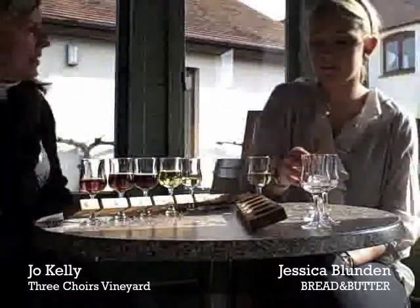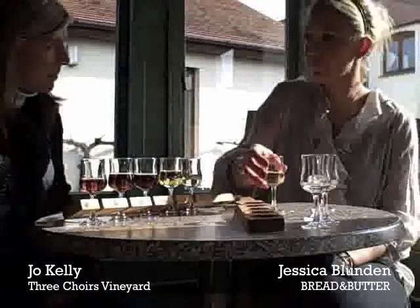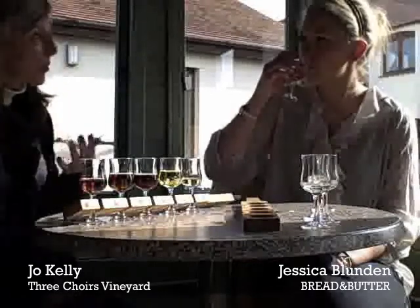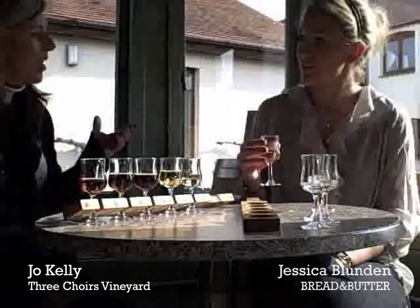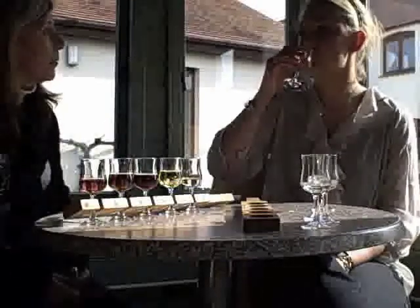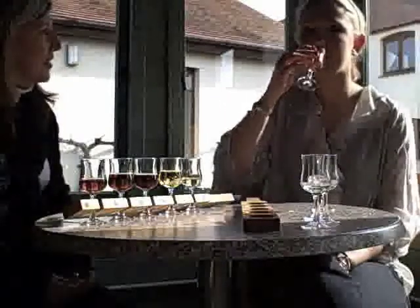Now this one is completely different, to show that we're not a one-horse town. This is called Willowbrook. It's very much more aromatic — almost floral. I can't quite pinpoint the smell. And this will compete with quite a spicy feel; you'd be able to drink that with a chilli or a curry. That's lovely, the Willowbrook.